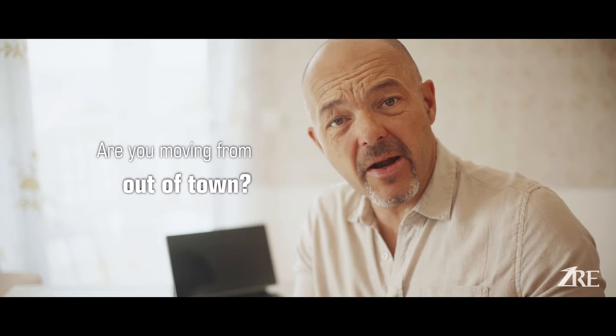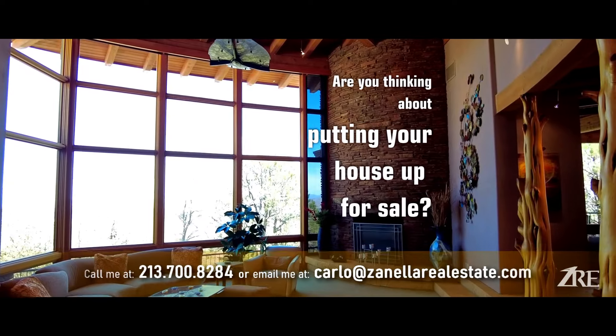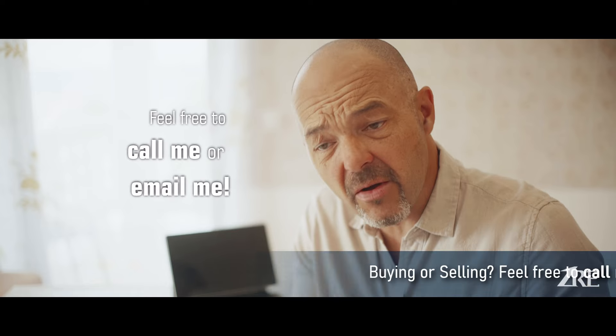Why do some houses experience price reductions? Well, maybe they weren't priced correctly. I think if you're priced to sell, Prescott is still a high-demand market and your house will sell — probably fairly quickly. The real estate market in Prescott is holding on quite nicely. So if you're coming from out of town or out of state and you'd like to see some of these neighborhoods, or if you're thinking about putting your house for sale, don't forget to call me.